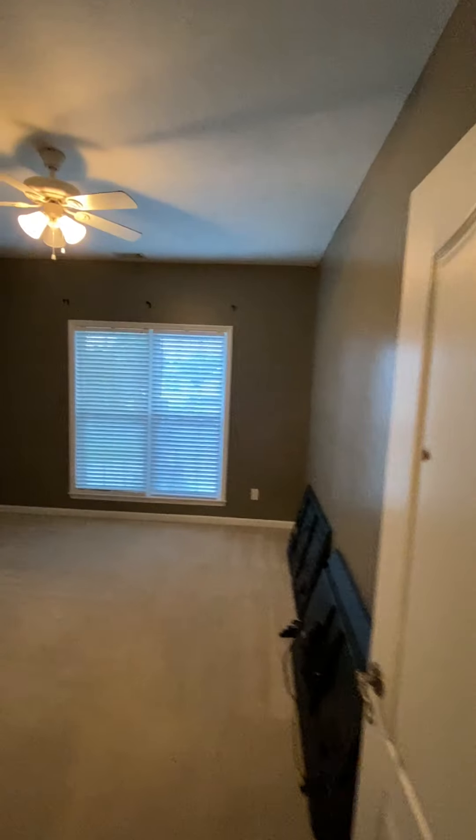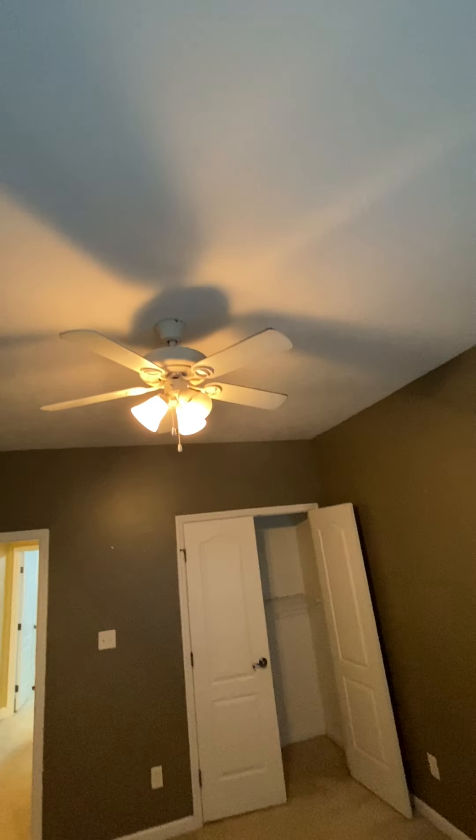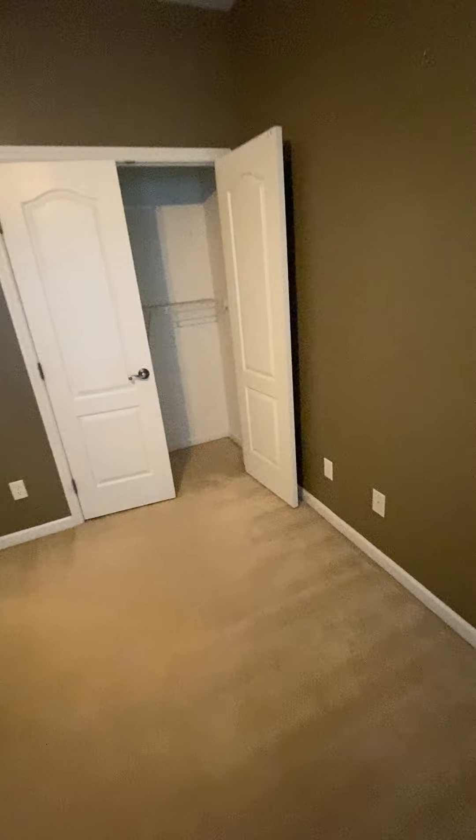So here we have a bedroom with a couple of TVs left. This is kind of a brownish-green room color — looks out the front of the house. Fan blades are dirty, they need to be cleaned. Probably want to replace the carpet like I said — it's got some wear and tear on it.